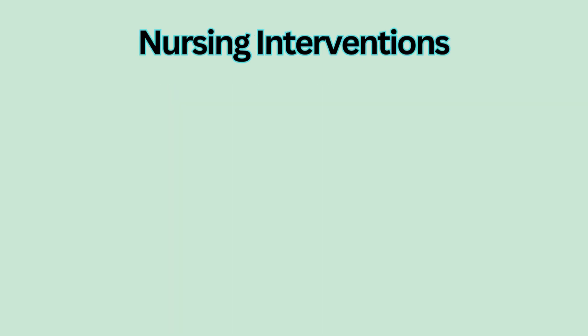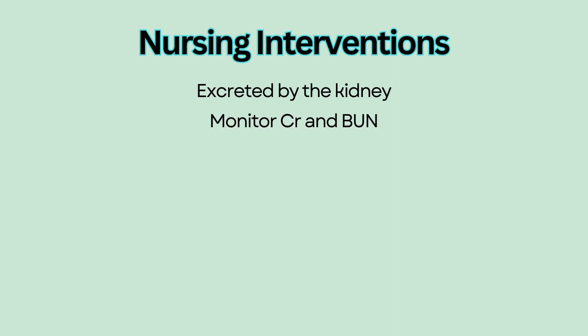Nursing interventions: Digoxin is excreted by the kidney, so monitor creatinine and BUN, because any kidney injury can cause accumulation of Digoxin.